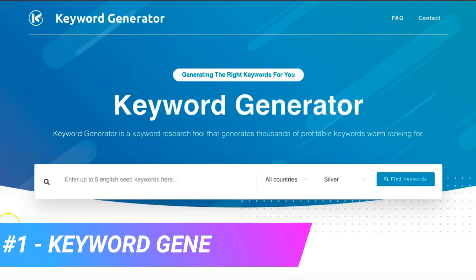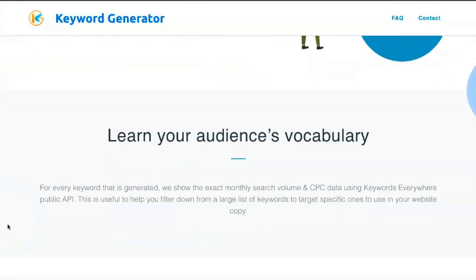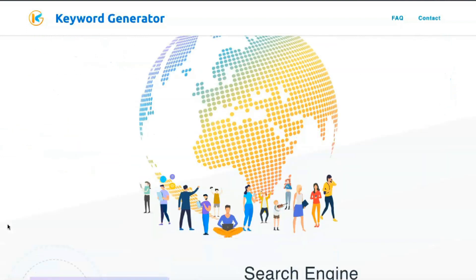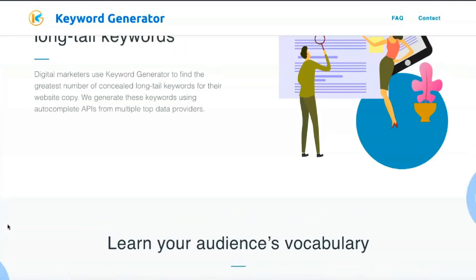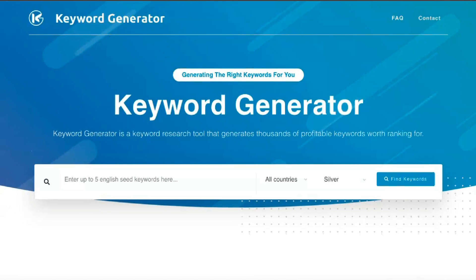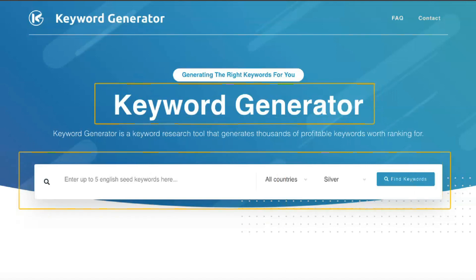Ahrefs is an incredibly versatile SEO tool that can be used in many ways. It's suitable for businesses or people who want to take their websites to the next level by increasing traffic and, as a result, profits. The beauty of Ahrefs is that it is used by individuals, small and medium-sized businesses, and even SEO agencies. The more sites you have to monitor, the more valuable this tool becomes. The platform has come a long way since the days of simple backlink checking and is now a must-have tool for a wide range of SEO-related projects.